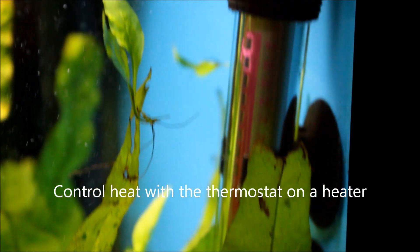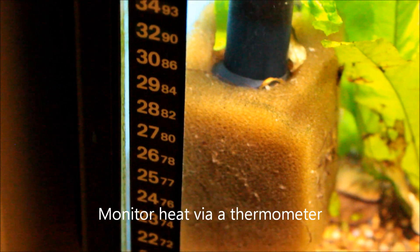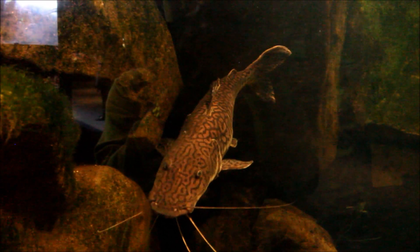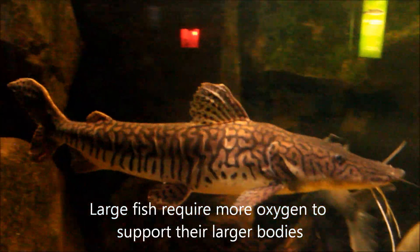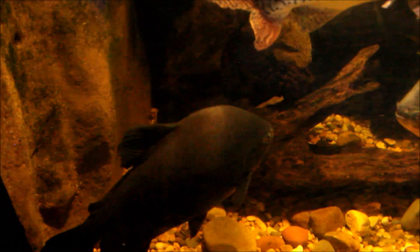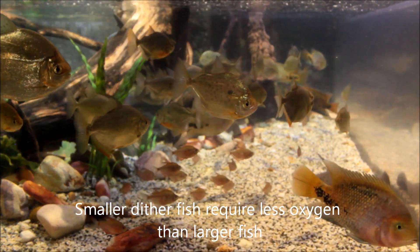Heat actually affects the saturation level of oxygen in the water. At high heat, there's less oxygen in the water; at lower temperatures, more oxygen actually gets dissolved. Larger fish will be more affected at high heat because they require more oxygen. So you need to aerate the water more effectively by creating more ripples — increasing the frequency of ripples, so to say. Lowering the temperature will also help increase the oxygen saturation.